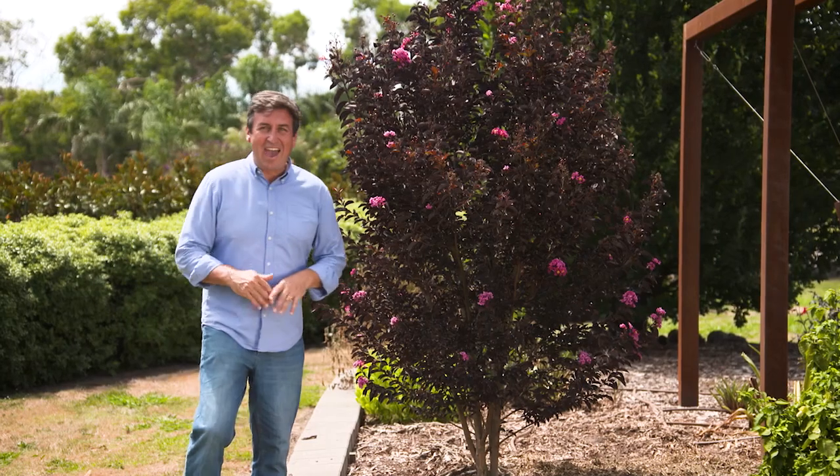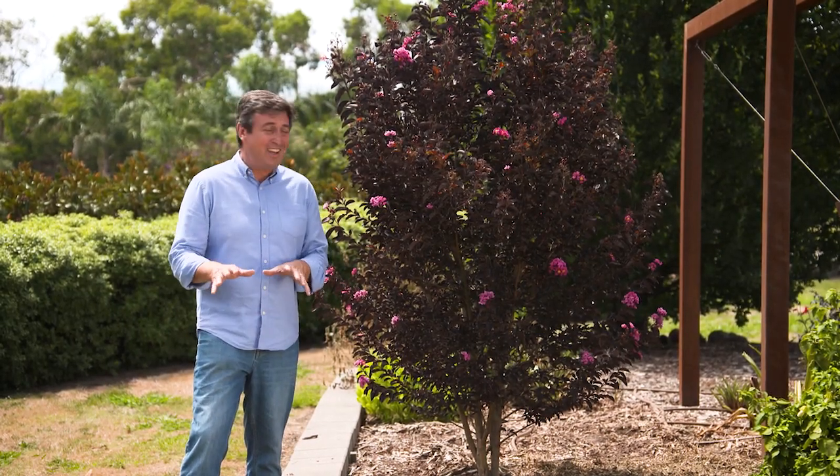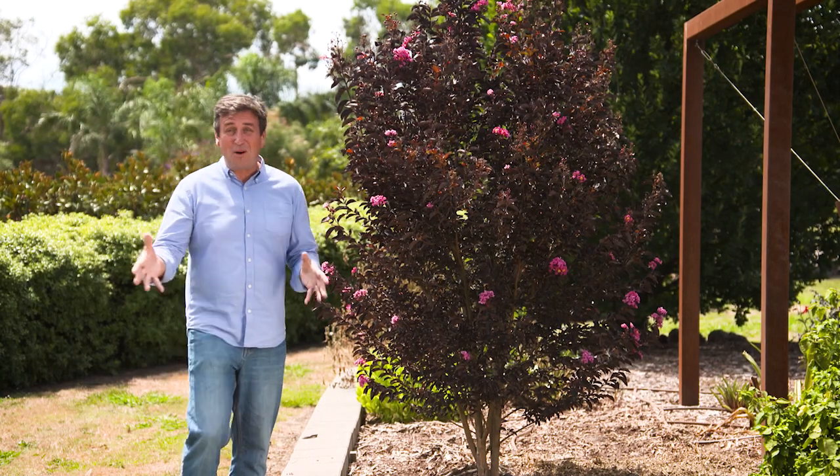You might be wondering how big these plants get. Well, here's the good news — it's a small tree or a large shrub, about three metres tall with a width of around two and a half metres, which makes them ideal for most gardens.